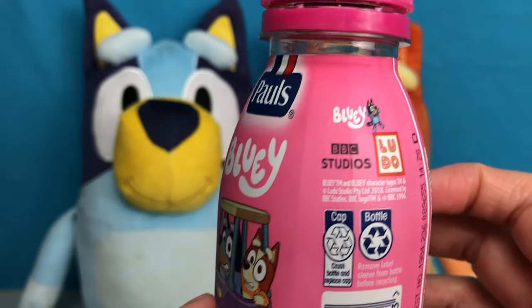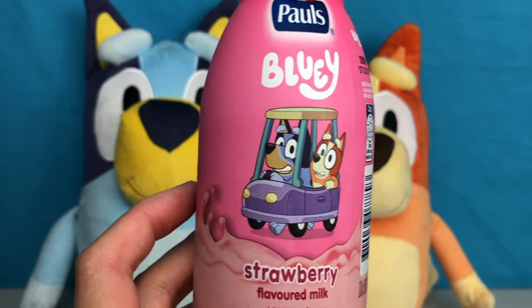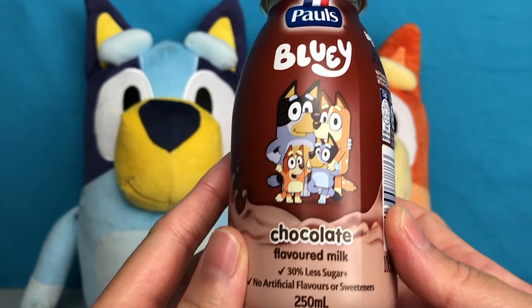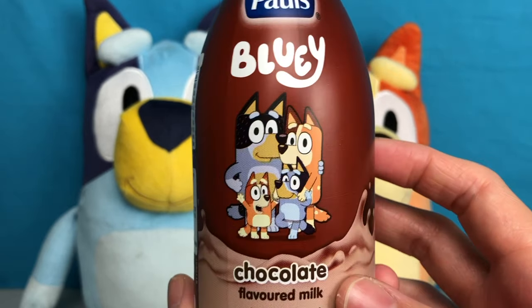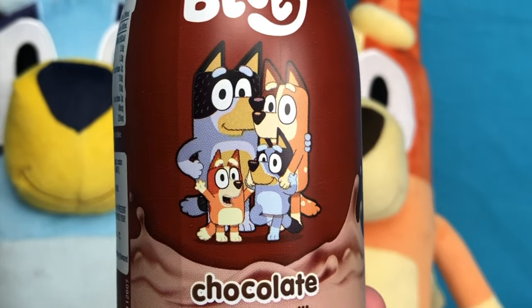So it's an official Bluey product made by Paul's. And this is the chocolate one. The chocolate one has a picture of the Heeler family — you've got Bandit, Chilli, Bingo, and Bluey.